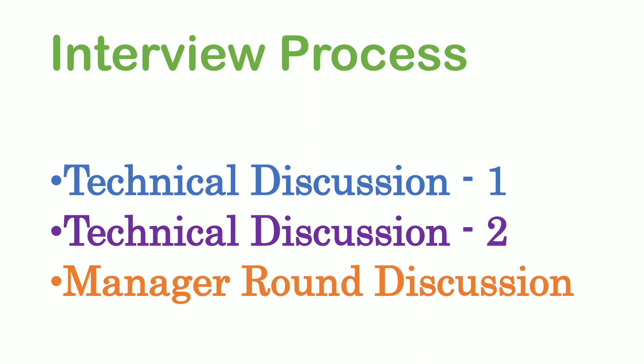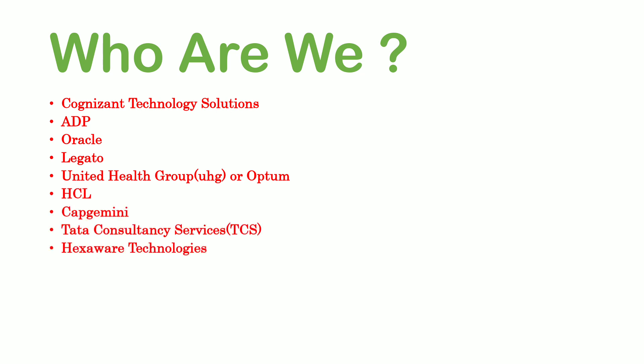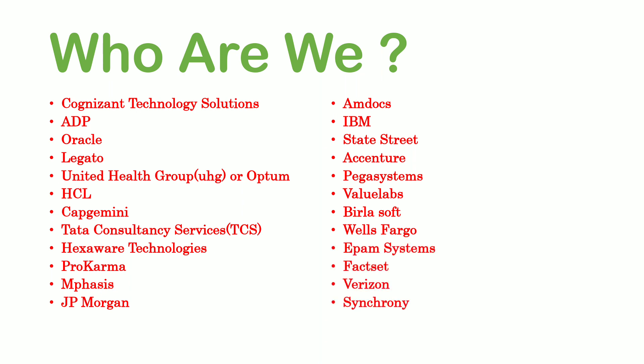We are a bunch of software engineers who attend interviews at different MNCs and share interview experiences through these videos. You can see on the screen all the MNCs for which we have already shared interview experiences and questions. You can visit our channel to find those videos, and in the description link you can find links to different interview experiences.